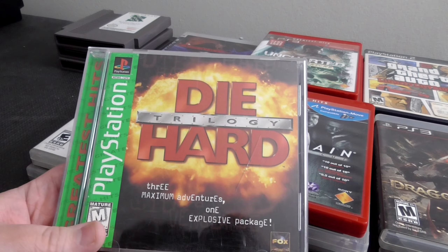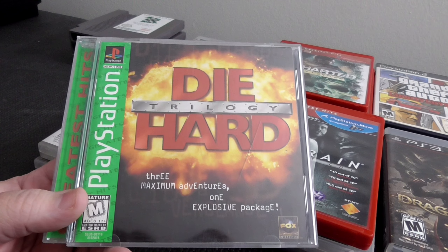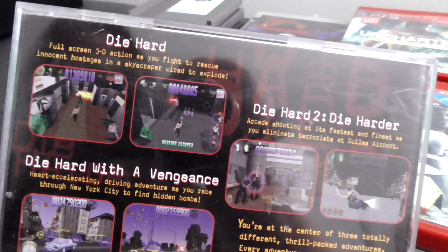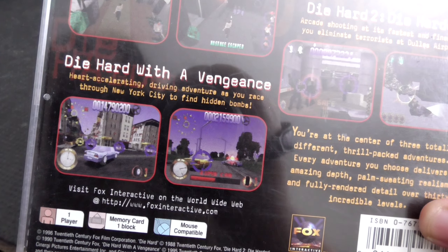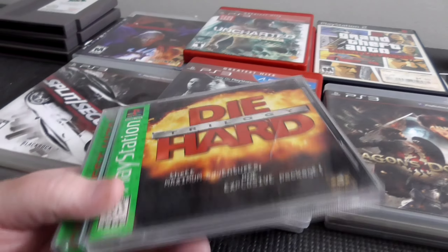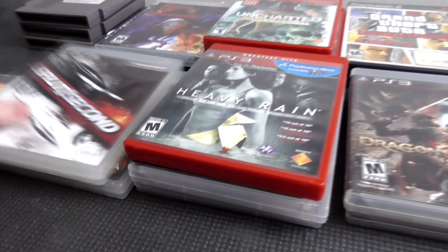Moving on to the games. Had to get a copy of Die Hard Trilogy — I don't have that in the collection yet for PS1, and I haven't been collecting PS1 for very long. But this is a really cool game: three arcade style games in one. You have a run and gun shooter, a light gun style shooter, and I believe a car type section as well. It only cost a few bucks. The case has seen better days, but it is complete.